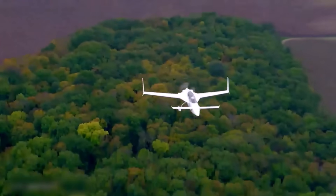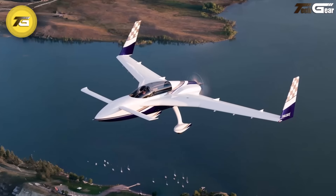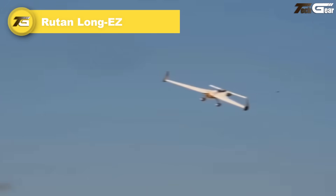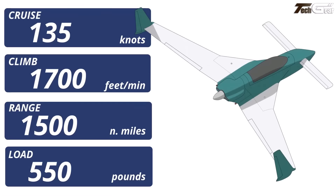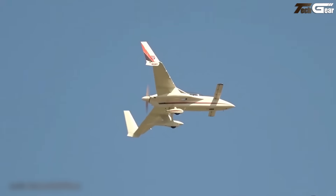The Rutan Long-EZ is a groundbreaking canard aircraft that redefined personal aviation. Developed by Burt Rutan in 1979, this home-built aircraft features a forward canard wing and a pusher engine configuration, offering exceptional fuel efficiency and stability. With a maximum speed of 185 mph and a cruise speed around 144 mph, the Long-EZ boasts a remarkable range of over 2,000 miles, making it an ideal choice for long-distance flights.